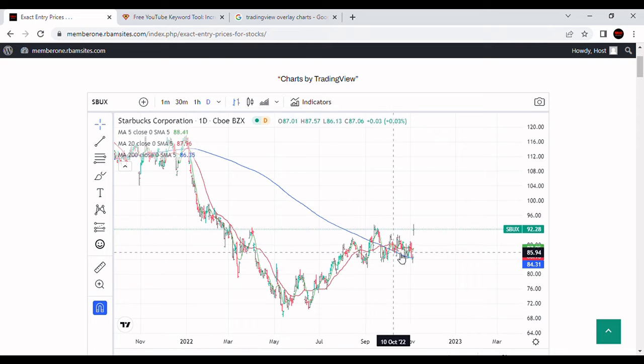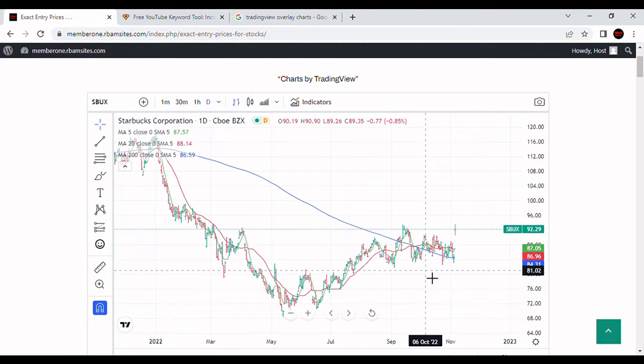But the stock now appears to be getting some new buyers coming in to push it up. We're looking at resistance levels of $93.48 and $93.60. Not a huge deal — we have to see if this will hold up, but in general this is a positive sign for this stock.